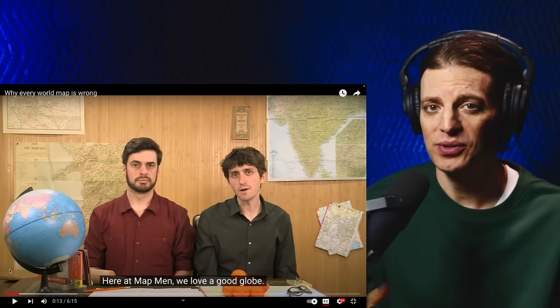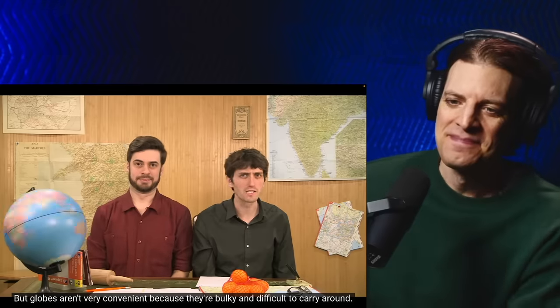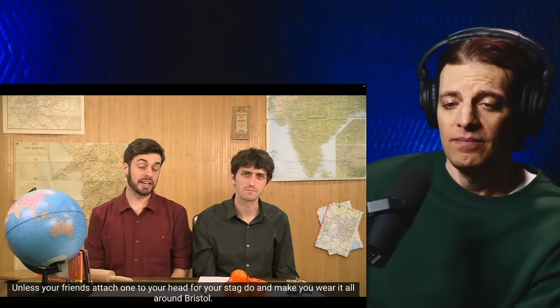Map Men is probably my favorite thing to react to — they're so funny. I'm gonna pause this video because their jokes go by so fast. Here at Map Men we love a good globe, because it's a map but also a toy. But globes aren't very convenient because they're bulky and difficult to carry around.